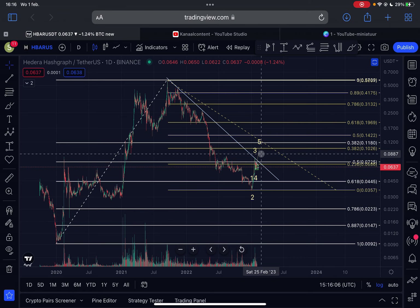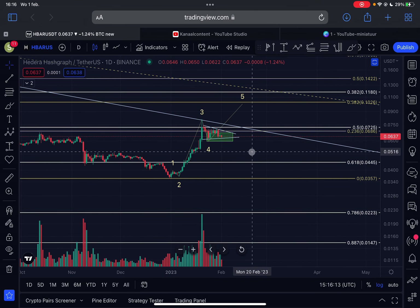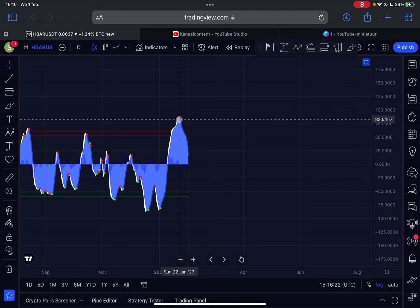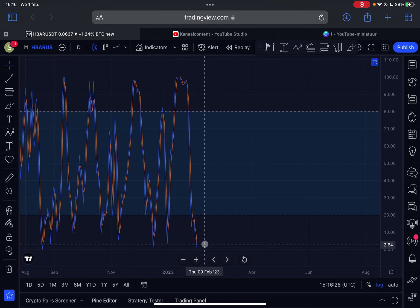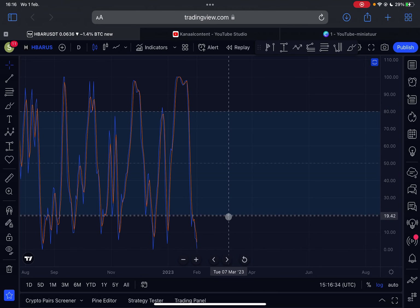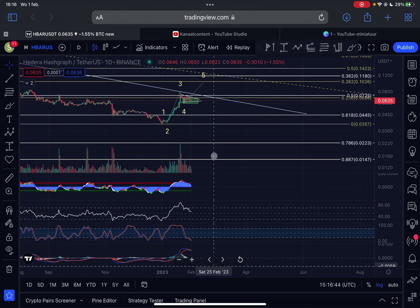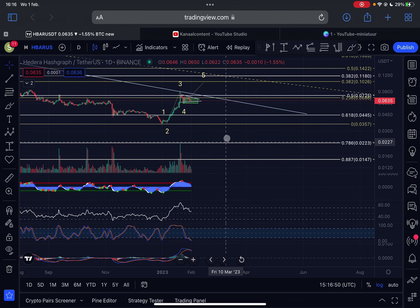Looking at the indicators on the daily time frame: momentum is still pushing down — we've been under a sell signal basically from January 22nd. The stochastic RSI is already oversold, with limited potential to go lower, and very soon I expect it to continue further to the upside. The MACD on the daily time frame saw a bearish crossover just a few days ago and is still trending down.